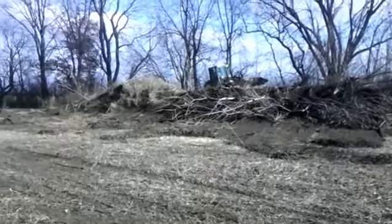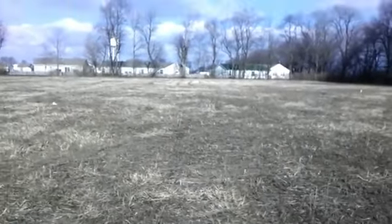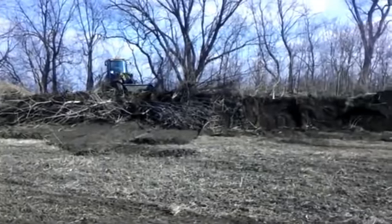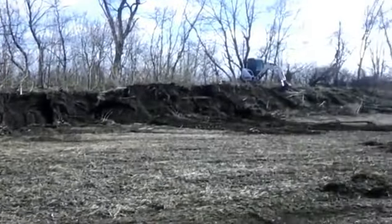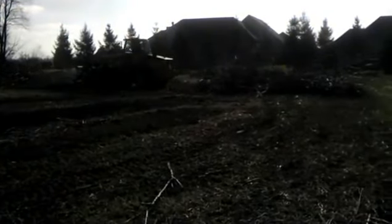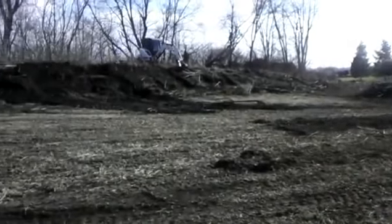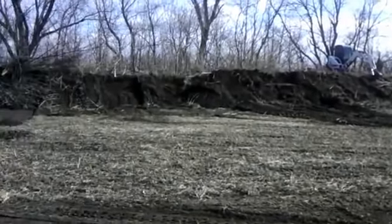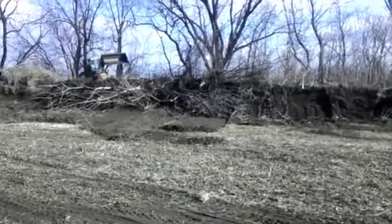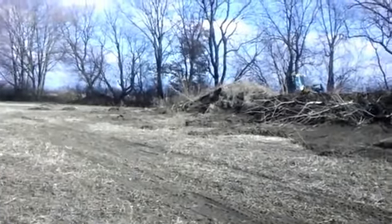We'll take all that down and all that will come into this field here for the school. Then we'll get all the soil put in, leveled out, pulverized, and seeded come spring. There it is — November 27th, 2012.